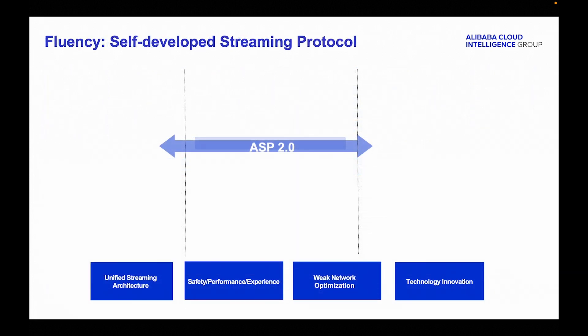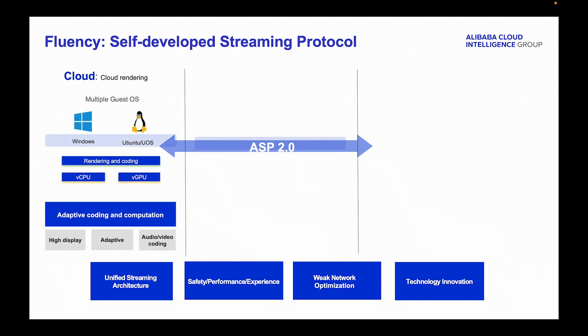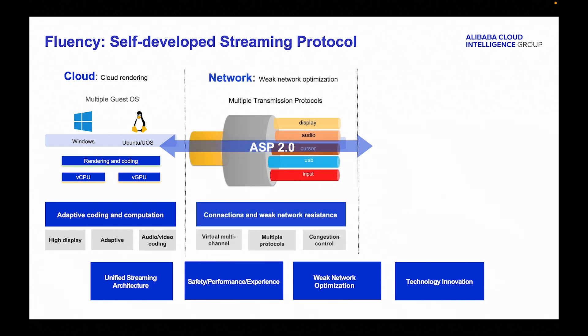ASP is a high-performance, highly reliable, and secure protocol designed for streaming transmission. ASP covers key technologies such as adaptive coding and computation on the cloud, connection optimization, and weak network resistance. ASP introduces virtual multi-channel capabilities, multiple protocols, and congestion control to enhance image quality by transmitting only the updated areas.